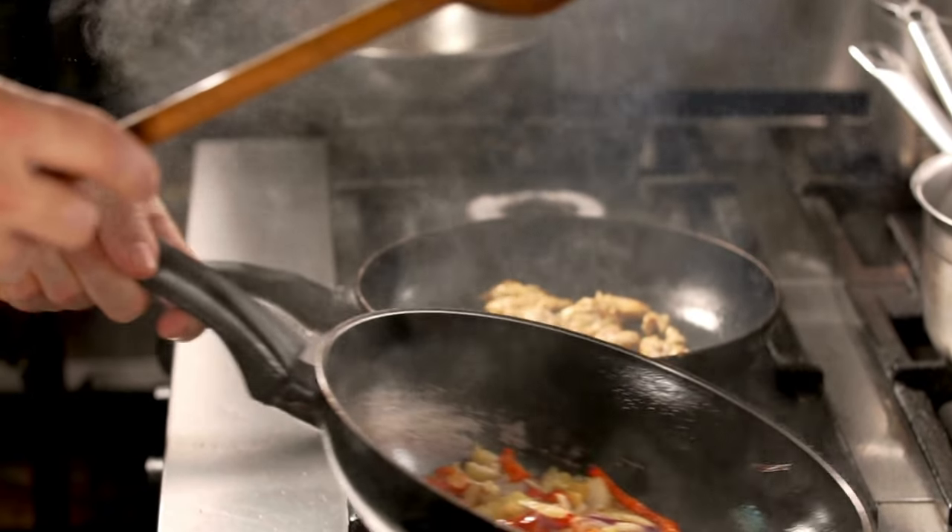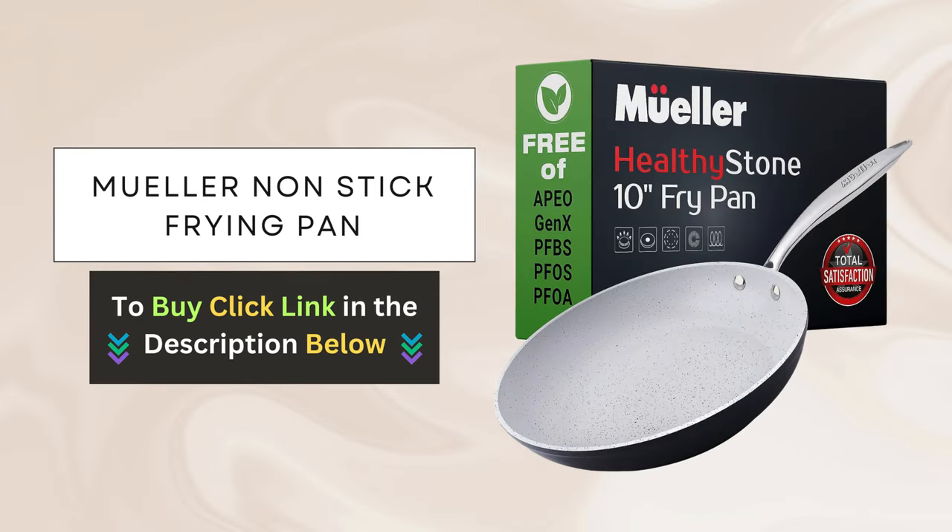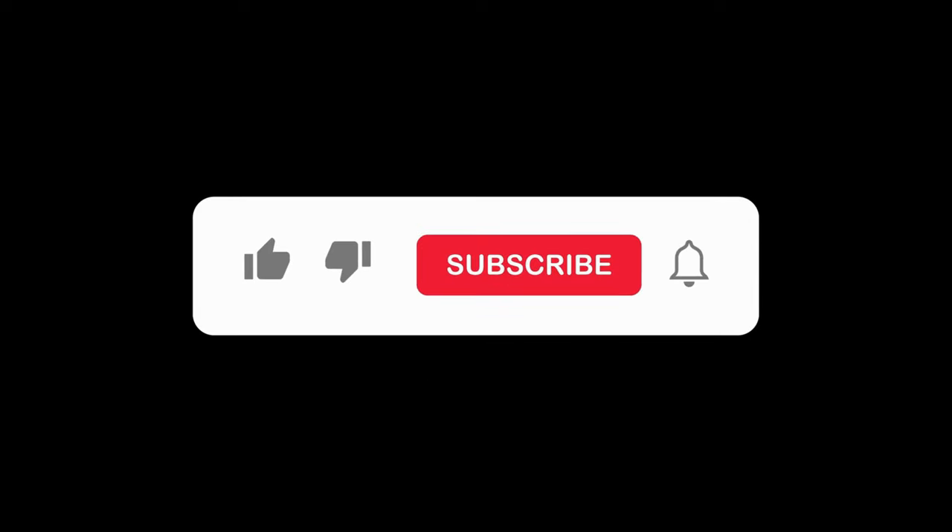If you're ready to take your cooking to the next level, click the link below to purchase your very own and experience the revolution in cooking for yourself.